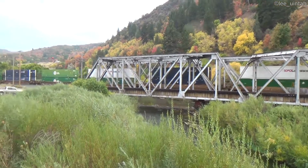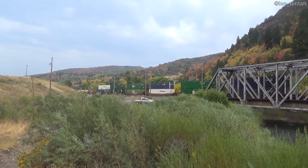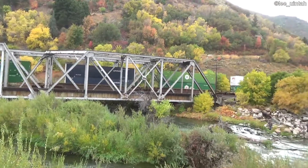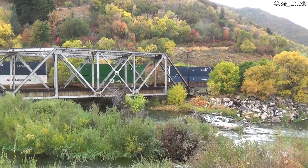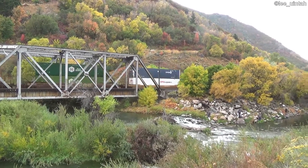Let's back it out a little bit so we can look a little bit up the track. We're at milepost 979.5, and I live at 985 down in Uinto.